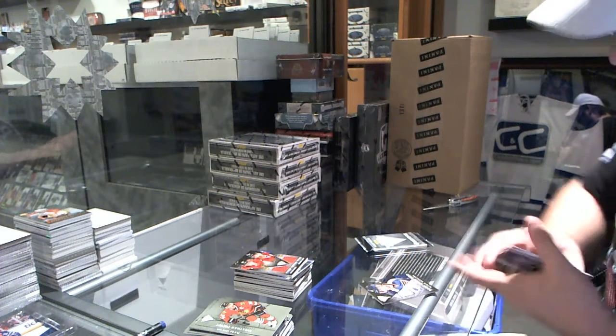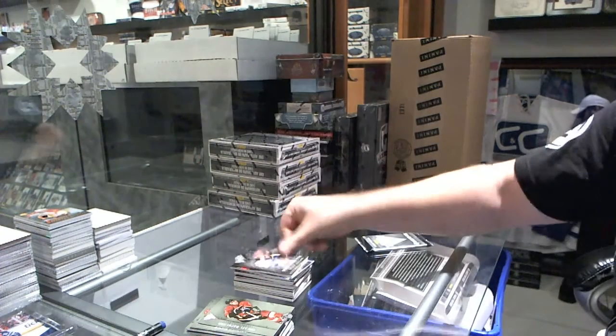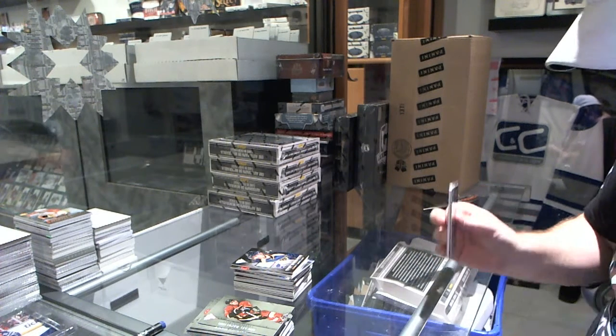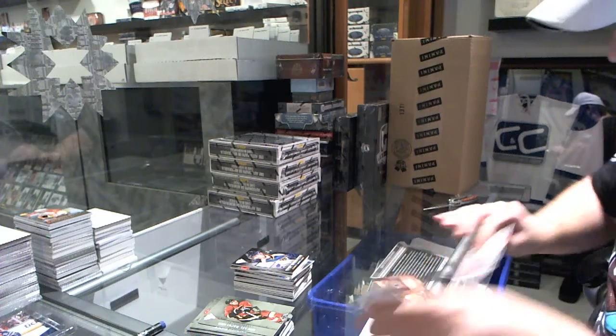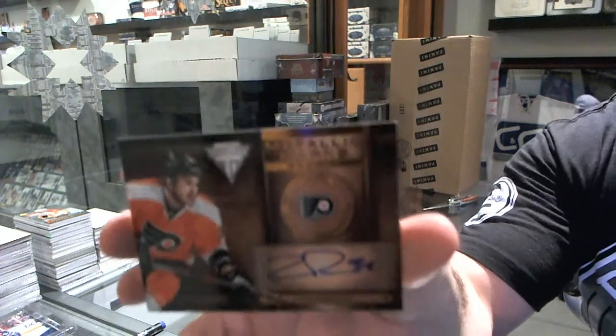For the St. Louis Blues, game-worn gear of Patrick Berglin. And we've got for the Philadelphia Flyers, metallic marks autograph of Zach Rinaldo.